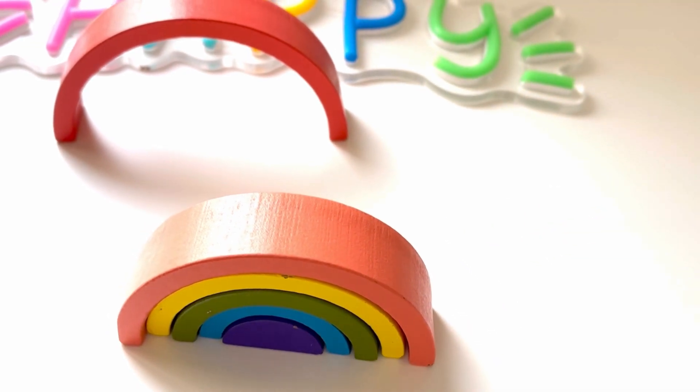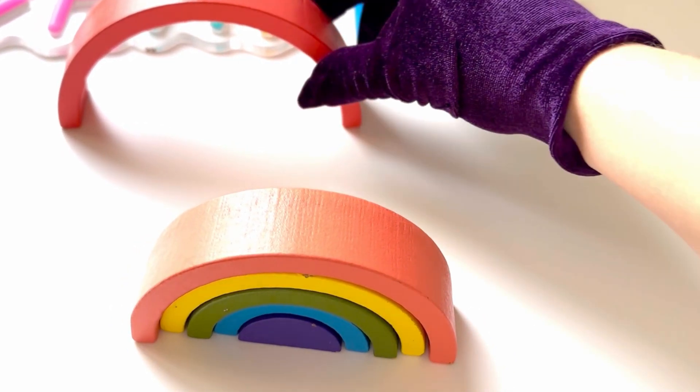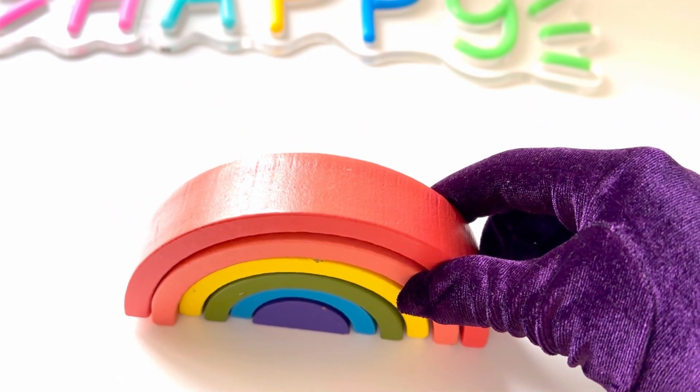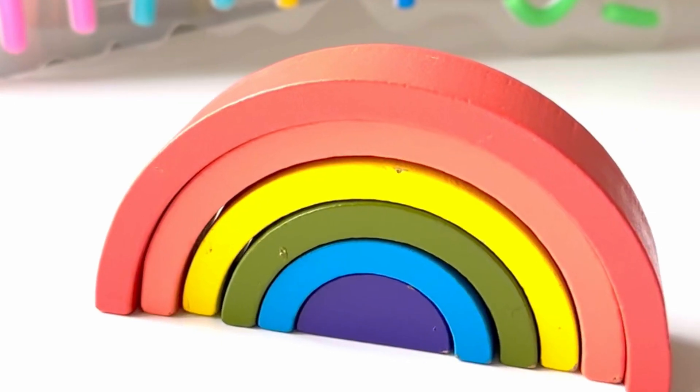You're really good at puzzles. The last piece is the red like strawberries. Oh, look at this beautiful puzzle. Well done!